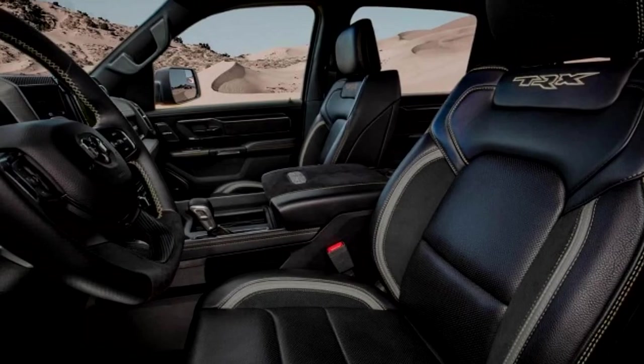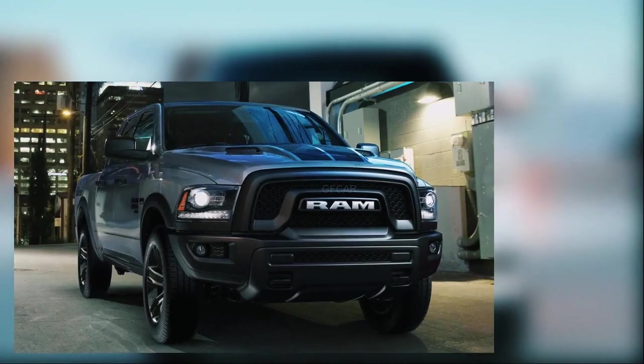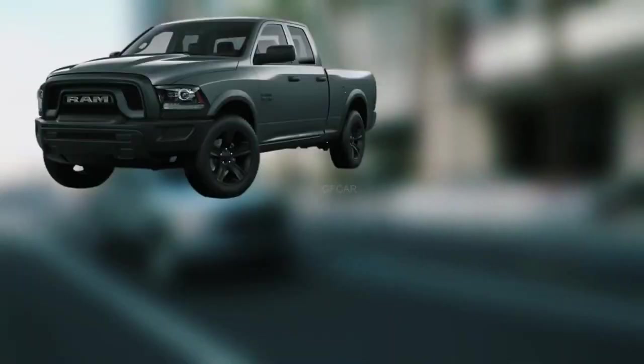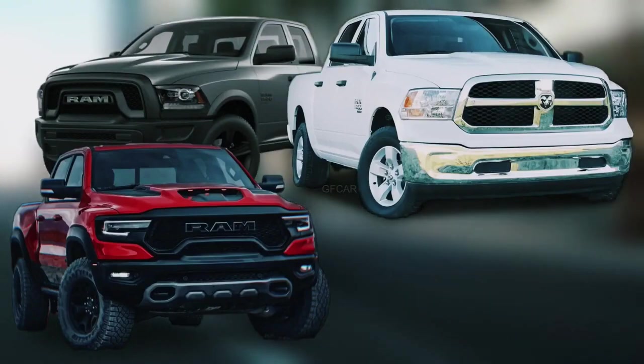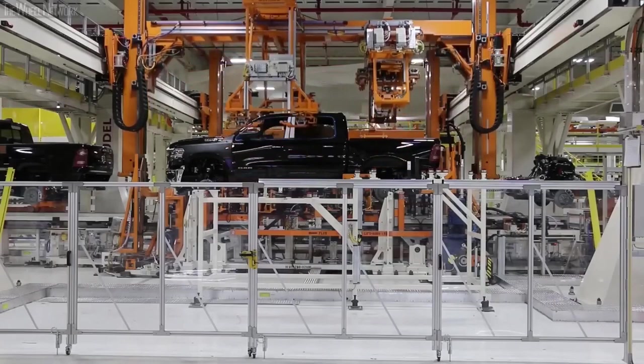The Dodge Dakota has a sizable 12.0-inch vertically-oriented touchscreen, and the Kinect infotainment system from the firm is likely to offer desirable features like Apple CarPlay, Android Auto, and a Wi-Fi hotspot. The simpler setup but same functions would probably be found in the base models.